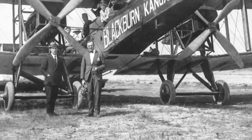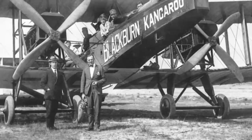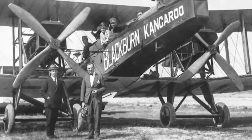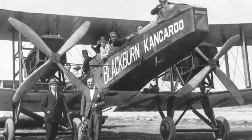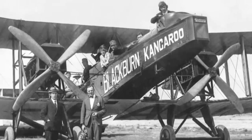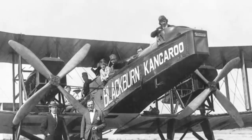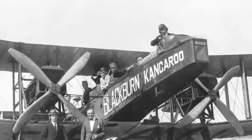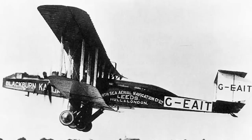When the Kangaroo wasn't incurring the ire of underpaid, overworked dockmen armed with a frightening array of blunt instruments, it was bouncing between its home aerodrome in Brough, the customs aerodrome in Limbe, and its destination aerodrome in Amsterdam. The service only lasted for a month or so, as the requirement to fly to a customs stop added so much cost to the endeavour that it never actually turned a profit. Still, during this short time the service flew 20,000 miles and carried some 18,000 pounds of freight and around 1,200 passengers — not bad at all for 1920.